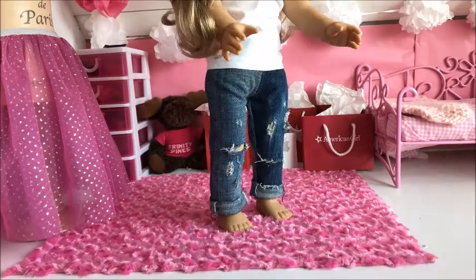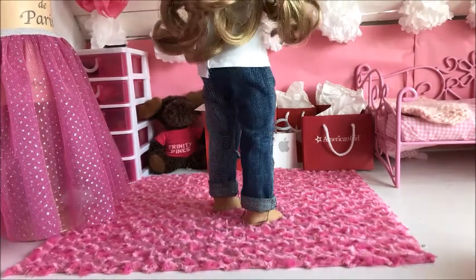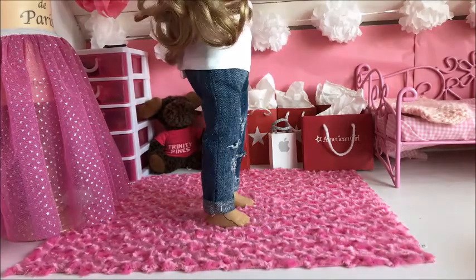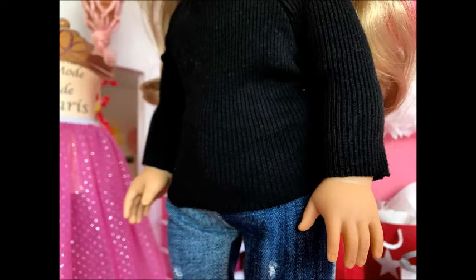Then we have these adorable jeans with some tears in the front and they have a cuffed bottom. Then we have this black top which has a raw hem, which is super adorable. It is a little plain but sometimes you just need some neutral things in your closet.